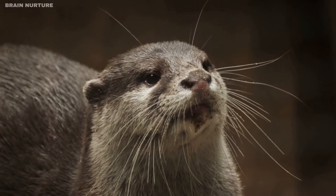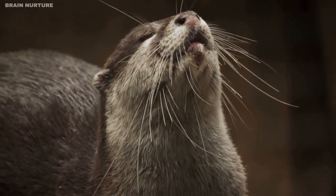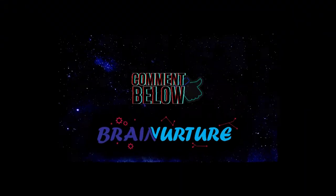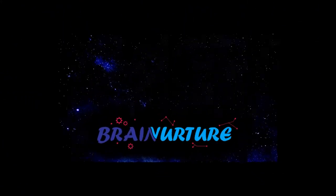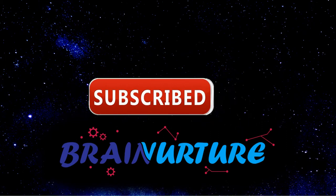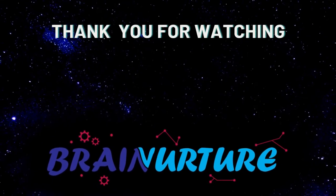The next time you are near a sea otter, make sure to enjoy its furry coat. Give a thumbs up, comment below and share this video with your friends and family. For more videos like this, hit the subscribe button and turn on the notification bell so you can be notified for all future videos. Thank you for watching.